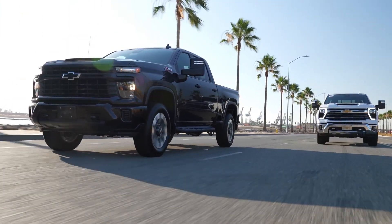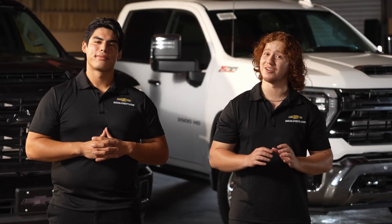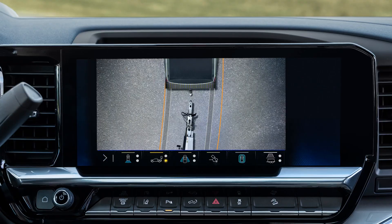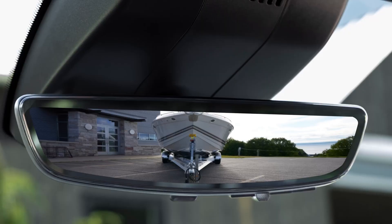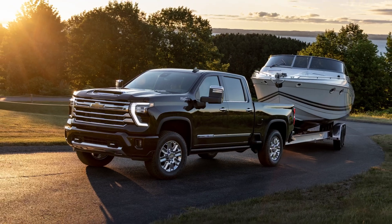Another standout feature of both the Silverado 2500 and 3500 is Chevy's advanced towing technology. From the available advanced trailering system to the integrated trailer brake controller, it's clear that Chevy has thought of everything to make your towing experience as smooth as possible.